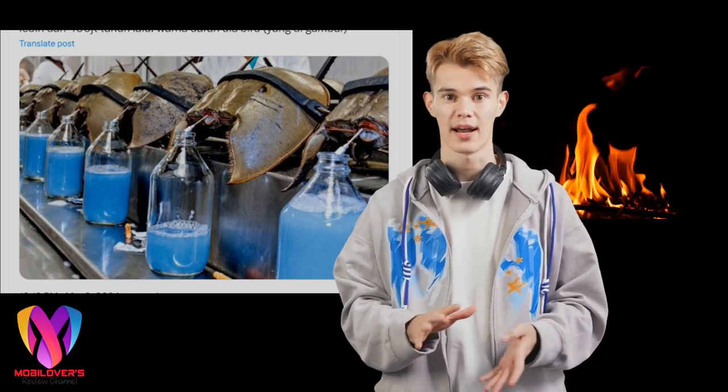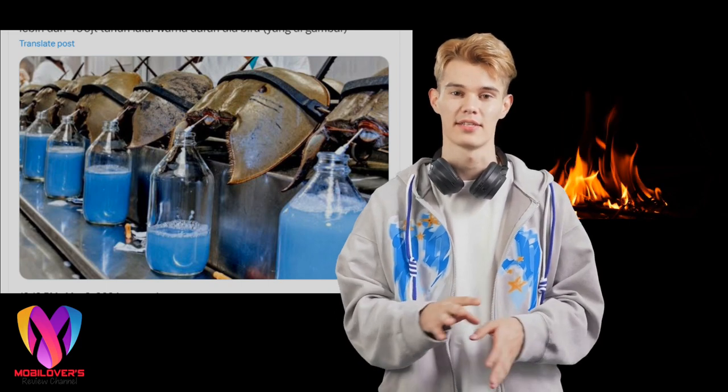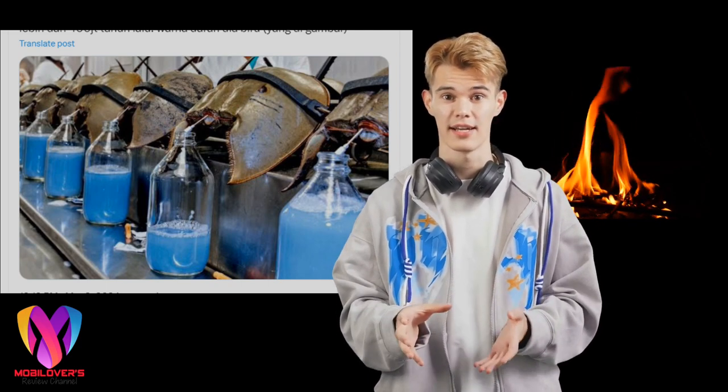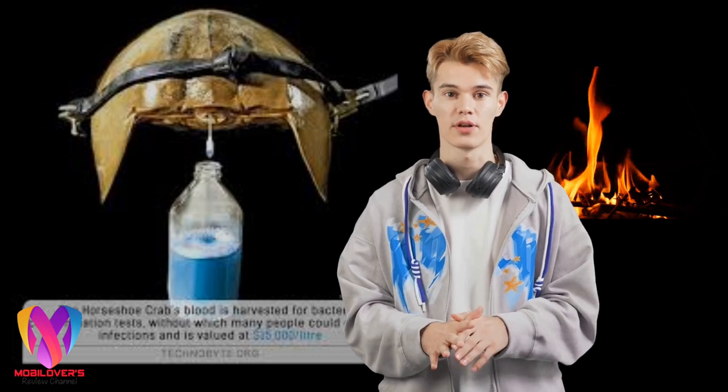TikTok, X's social media, and Twitter were filled with posts about an ancient animal called the horseshoe crab, which has been said to have existed for more than 400 million years and has a fantastic price. In the upload, there is a photo showing light blue horseshoe crab blood put in a glass bottle.